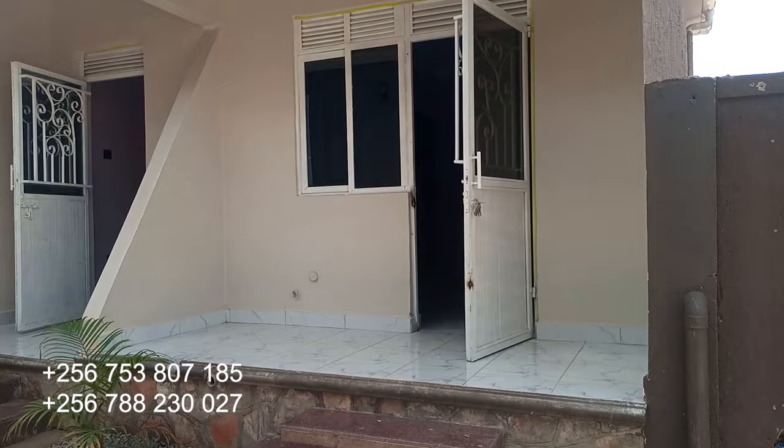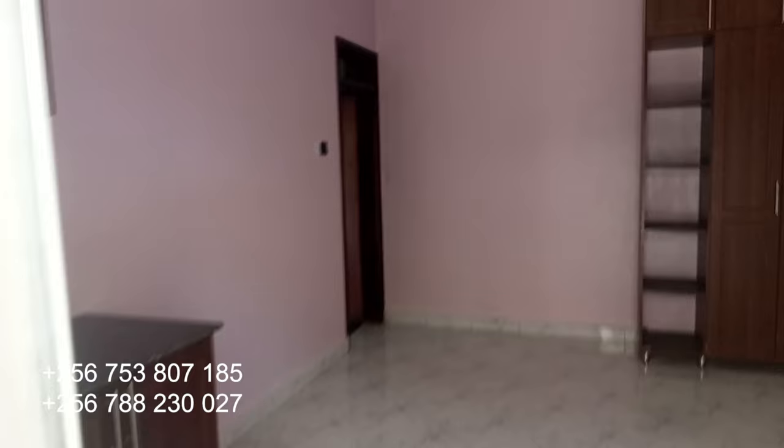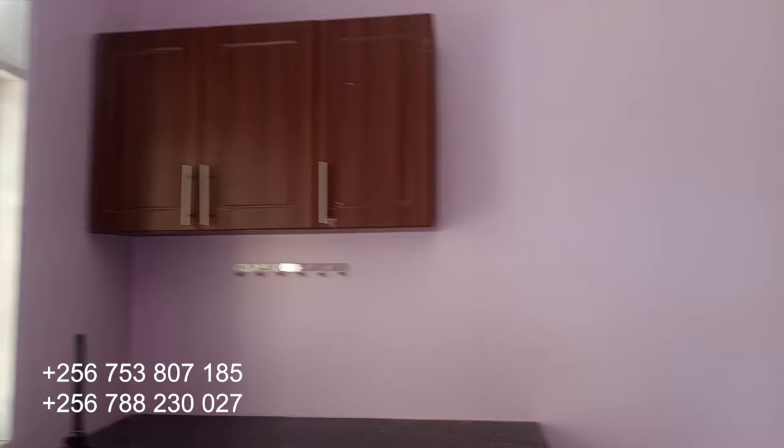Let's go and check on the boys quarter, which is a self-contained boys quarter. This is the boys quarter right here — it's self-contained with toilets and even a kitchen. It's really a fully self-contained boys quarter room. Let's check on the toilets.